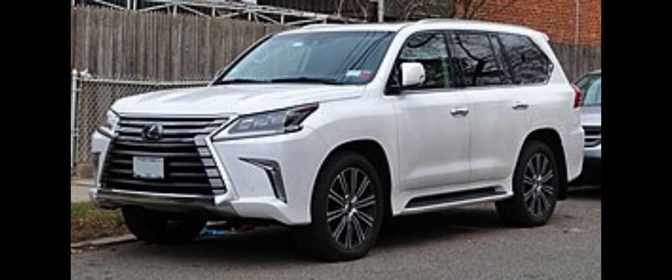It is Lexus' largest and most expensive luxury SUV. Four generations have been produced, all based heavily on the long-running Toyota Land Cruiser SUVs. The first-generation LX450 started production in 1995 as Lexus' first entry into the SUV market.